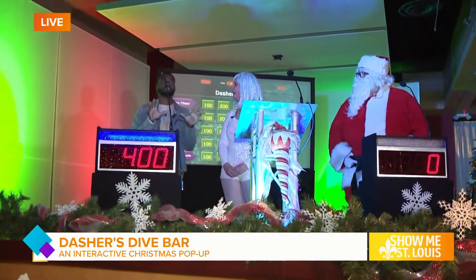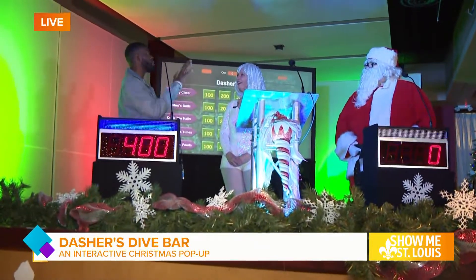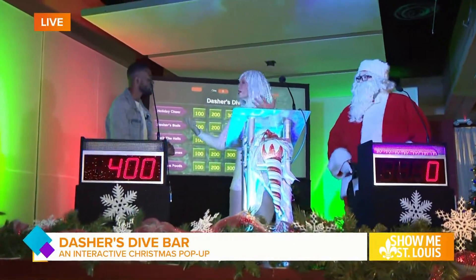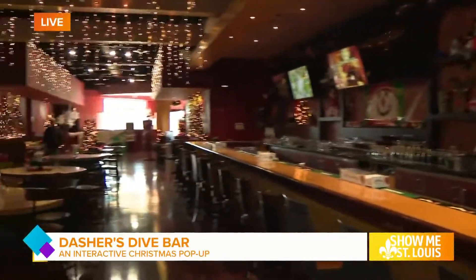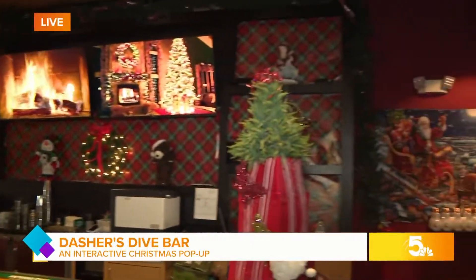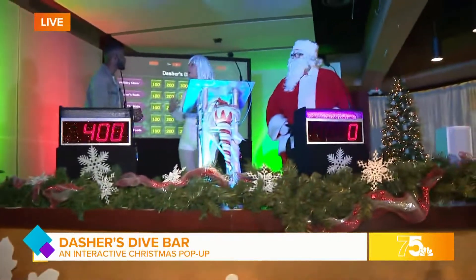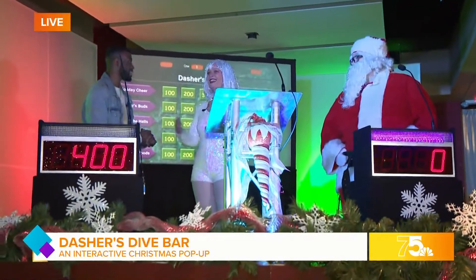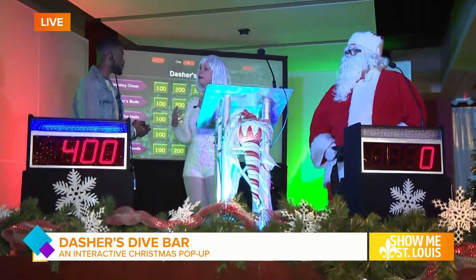What makes this the most interactive pop-up bar here in STL? When you come in, we're going to greet you at the door, and then you're going to have the opportunity to have your picture taken with Santa. Then you'll come in, get a drink, have a seat, and have the opportunity to play one of the many fun games. It's a great opportunity to hang out with your friends, maybe bring some family if you aren't tired of them yet. Just get in and have a great two hours of fun, games, and a little bit of a show.